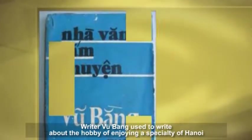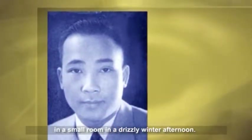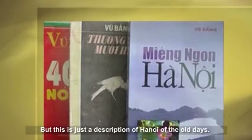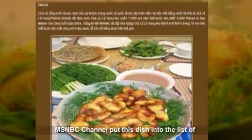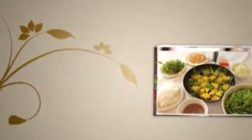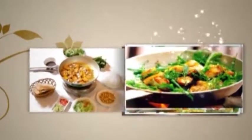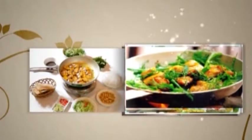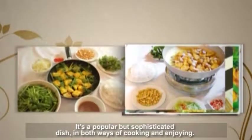Writer Vu Bang used to write about the hobby of enjoying a specialty of Hanoi in a small room on a drizzly winter afternoon. But this is just a description of Hanoi of the old days. MSNBC channel put this dish into the list of 10 places that you must see before you die. It is a popular but sophisticated dish in both ways of cooking and enjoying.